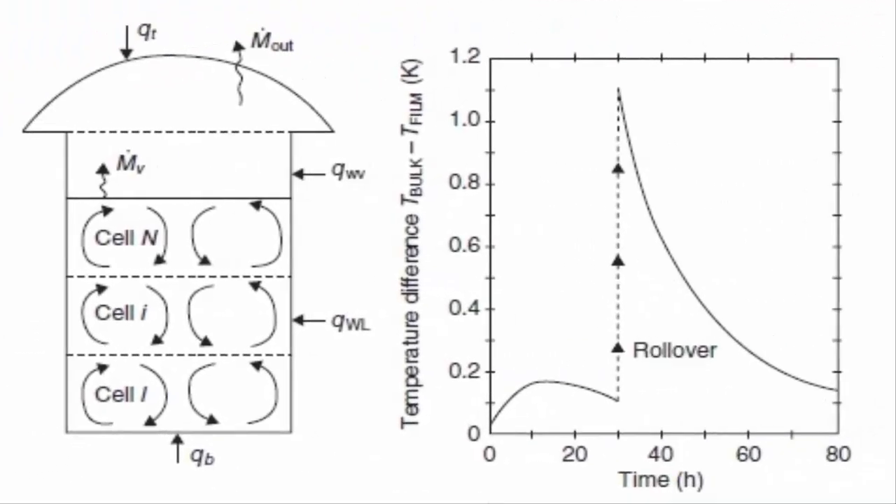The next hazard is rollover. Rollover is caused by two layers of LNG having different density and heat capacity. When the heavy layer is at the bottom and warms up, it becomes the lighter layer. This unstable situation allows sudden mixing of these two layers. The heavy layer mixing with the warmer lighter layer results in the release of a large volume of vapor, rapidly increasing the pressure in the storage tank, as shown in the picture.